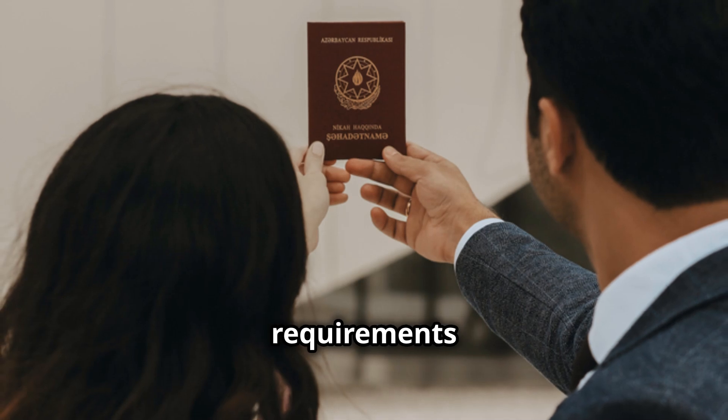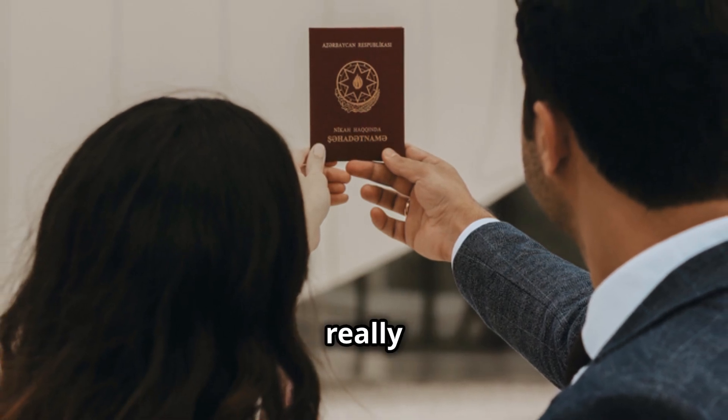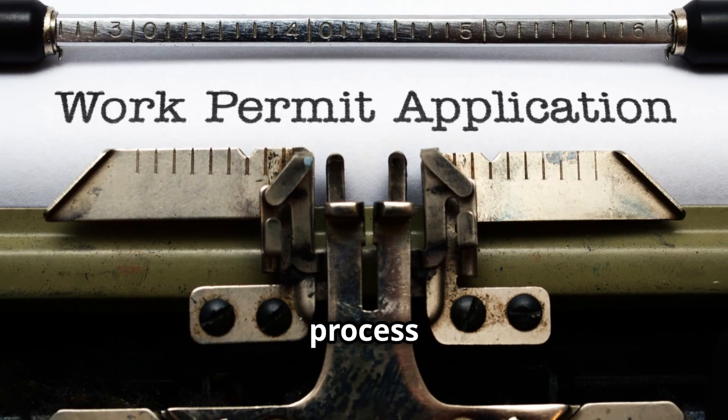Understanding the permit requirements and having all the documents ready really helped when I applied. It made the entire process smoother.